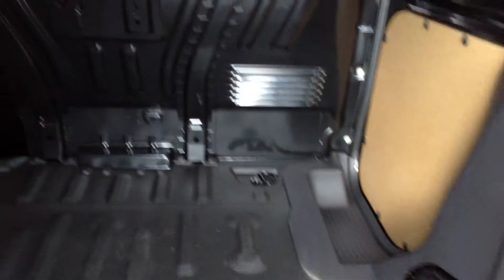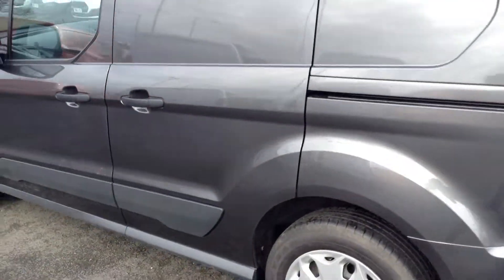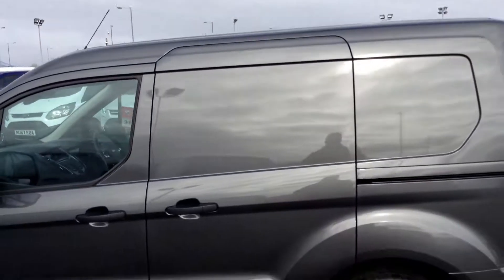Inside the load area you've got a very generous amount of room with plenty of tie-down points. You also get the hardwood and rubber floor. You might want to look at getting a side supply liner for protection. And you get the interior light as well. There's also a good size side loading access door.